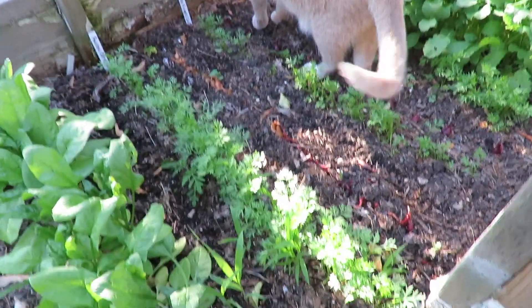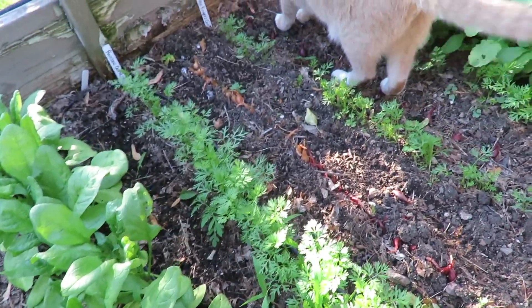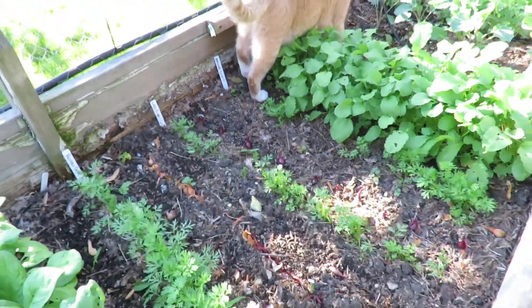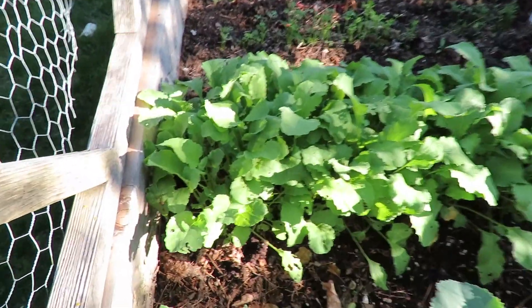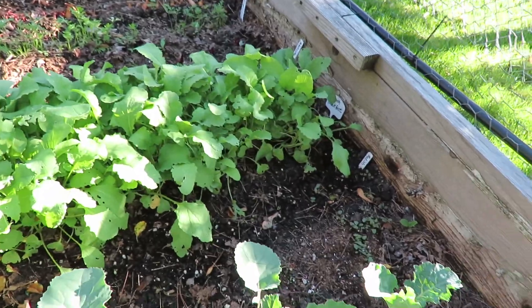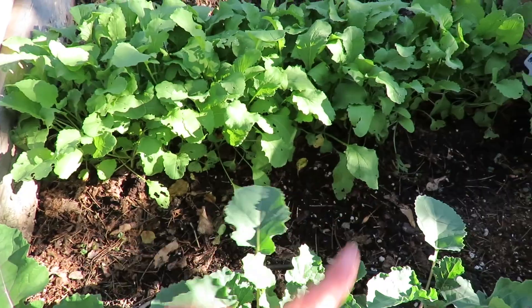Over here by the kitty cat is carrots. These have really grown in the last week because it's been really warm here. So over here I have radishes, and then I've got a new lot started in here.